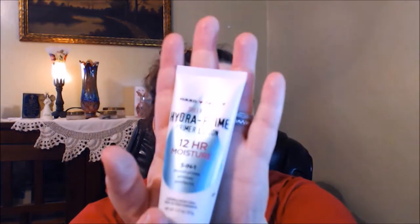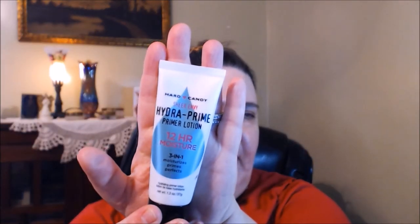It's the Hard Candy Sheer Envy Hydro Prime primer lotion — it's a 12-hour moisture, three-in-one formula supposed to moisturize, prime, and perfect. Some have said it's comparable to the Too Faced Hangover primer, which I love. If it's similar and I like it just as much, this would be a more budget-friendly option.